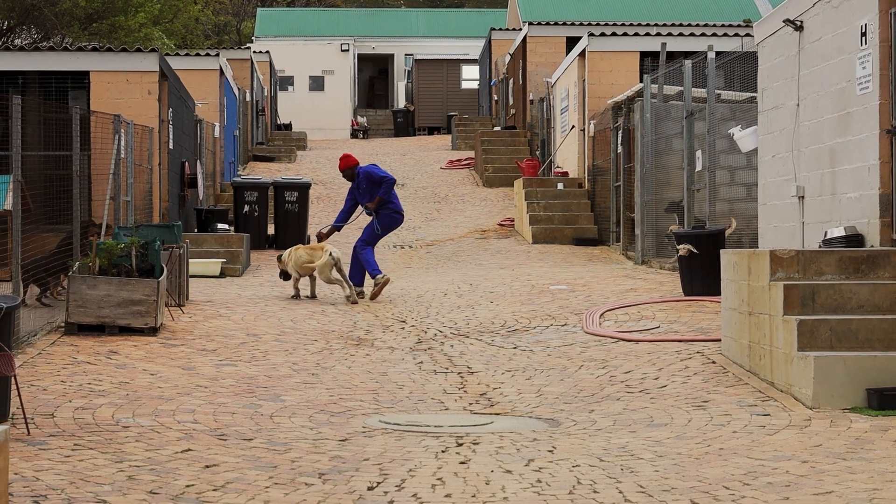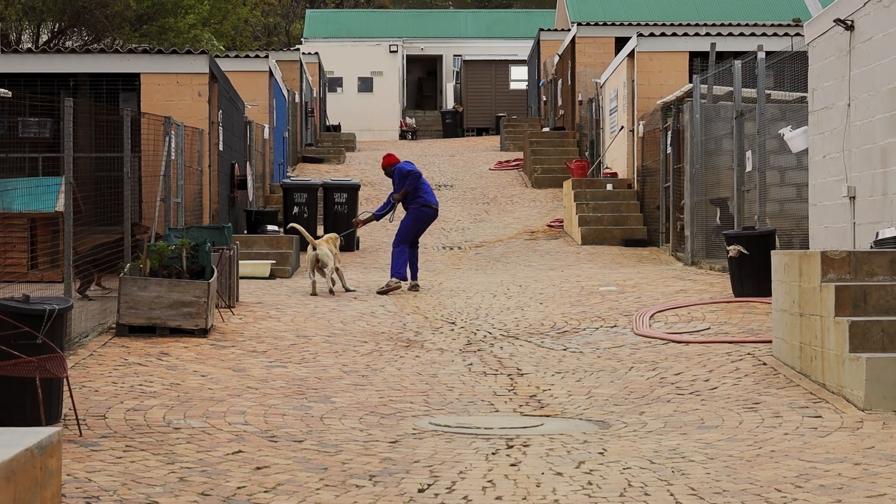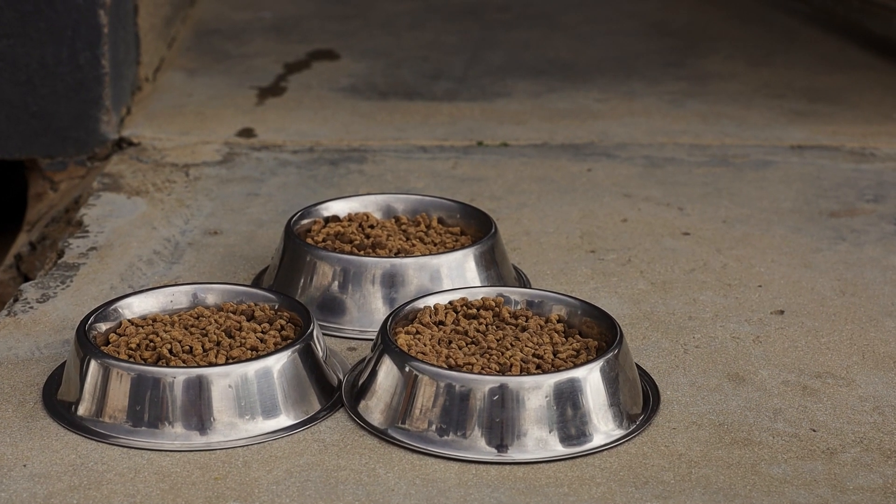It means getting the animal out of the kennel, cleaning the kennel — and there's a certain way to cleaning, it's not just a matter of slushing. It's feeding in the morning, especially with the young ones and the puppies. Then it's exercising the dogs. Thankfully, we do have volunteers who come on site and take the dogs out for walks. Then it's the veterinary division — the handlers also have to bring to our attention if they spot anything that is a little bit off.